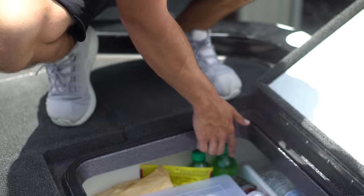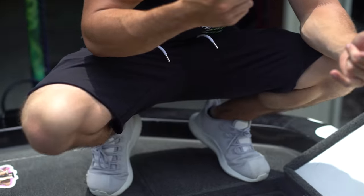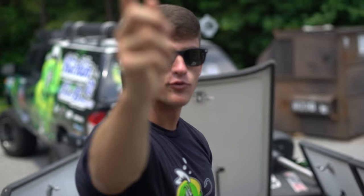I also have some Mountain Dews right here. Quick tip: if you cut a fish in the back of the throat and it starts bleeding, if you pour Sprite or Mountain Dew down the back of its throat it will actually close it up and stop the bleeding — the acidity closes the cut up. That's a little quick tip. Cue the time lapse!